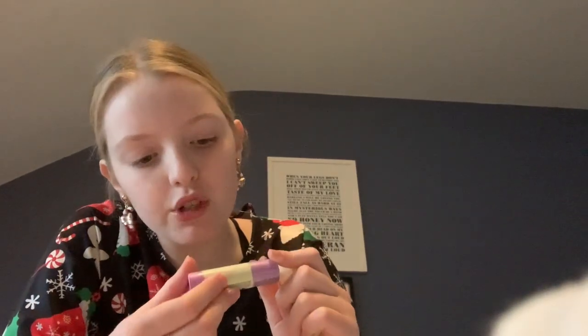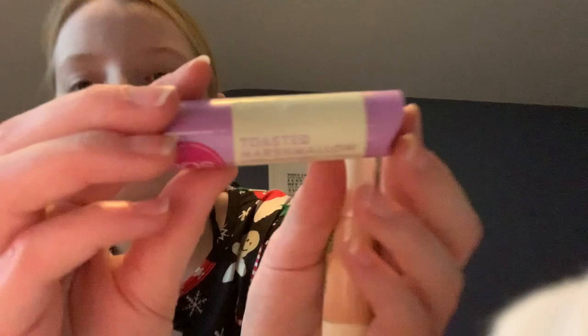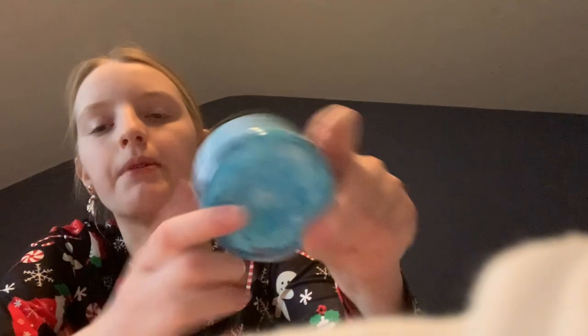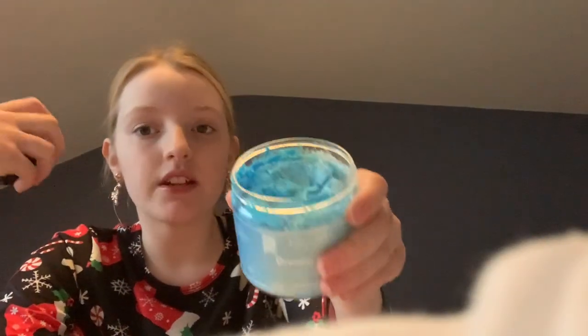Next I've got some EOS — we have Toasted Marshmallow and we have Vanilla Bean. They look so nice! And then I've got this Dreamy Clouds shower whip — I'll actually open it. Oh, it smells so good! It's basically like a shower gel but in a different kind of consistency, so that's really cool.